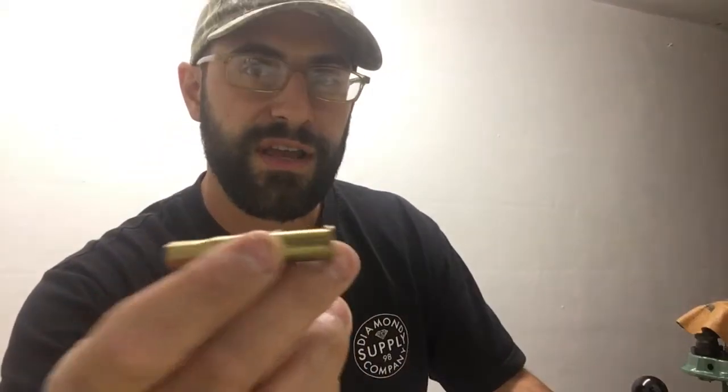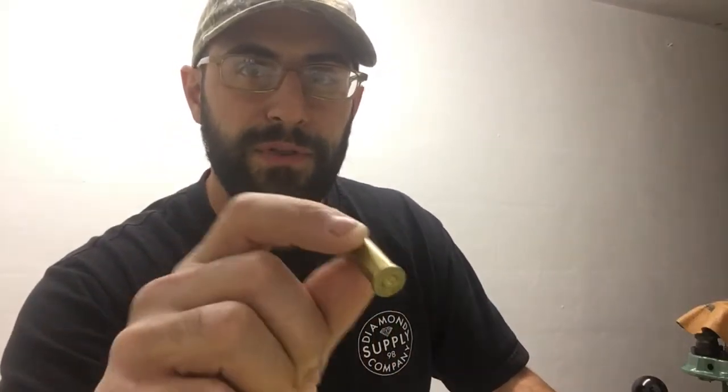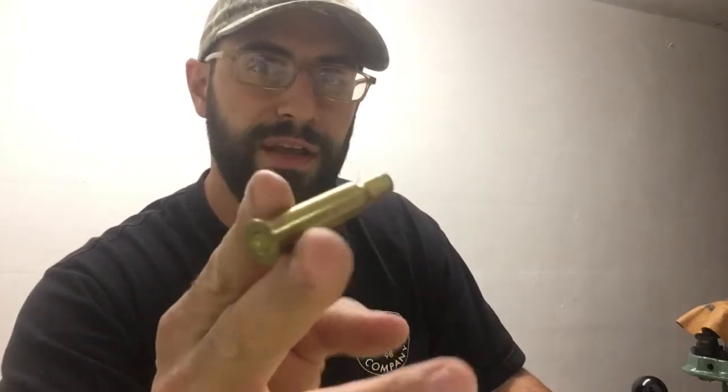.30 caliber — got a .30 carbine, military baby. This thing was around. Then the .30-30. This baby probably put down more deer than anybody you know. Look at that thing.